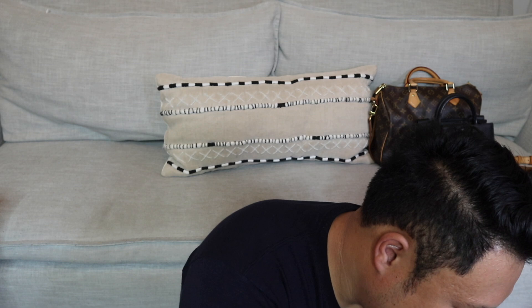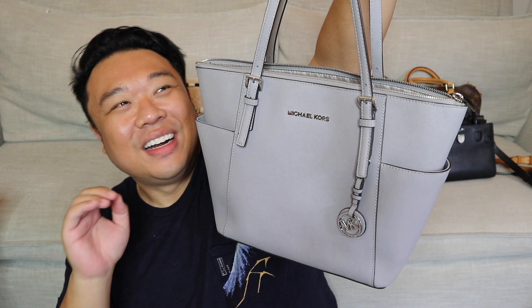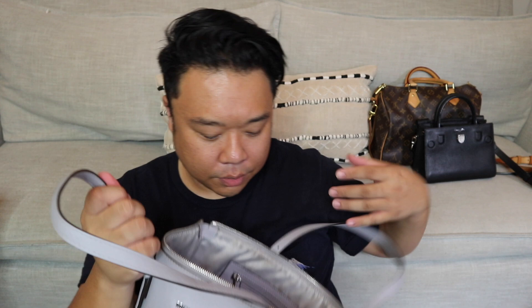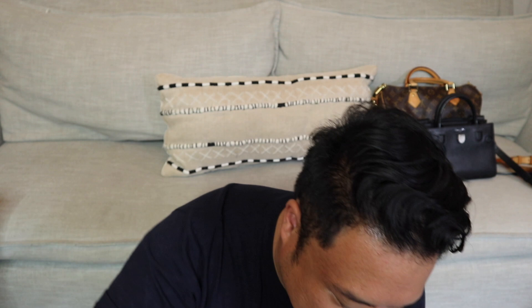Up next, I have this beautiful gray Michael Kors — I think this is called the Jet Set Tote, but I'm not 100% sure. I love this one. It has pockets on either side and a little dongle on the front. It's a beautiful gray Saffiano leather with silver hardware. The interior has four open pockets, a zipper pocket, and a key fob, and it also zips across the top. This is really nice not just for everyday but for traveling — it's an awesome travel bag. It's pretty lightweight, holds a lot, lots of compartments, and it zips closed, which is a necessity. Beautiful Michael Kors. I love this gray color — it's such a pretty gray.